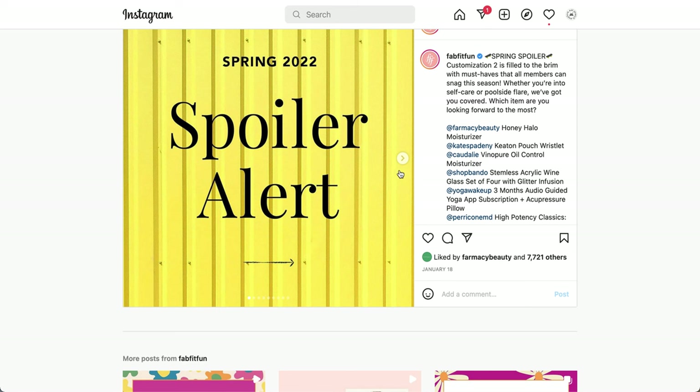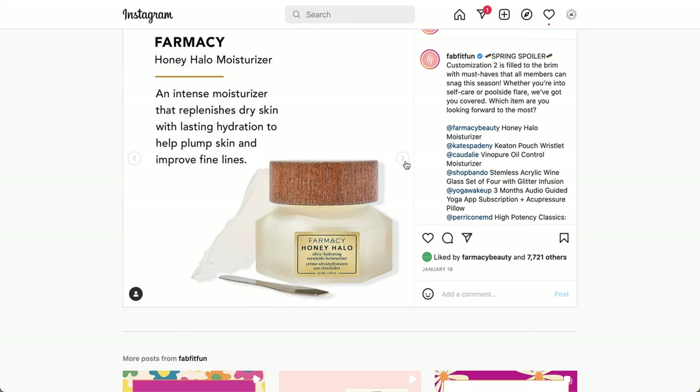Moving on to spoiler two. The first item here is from Farmacy — it's the Honey Halo Moisturizer, an intense moisturizer that replenishes dry skin with lasting hydration to help plump skin and improve fine lines.